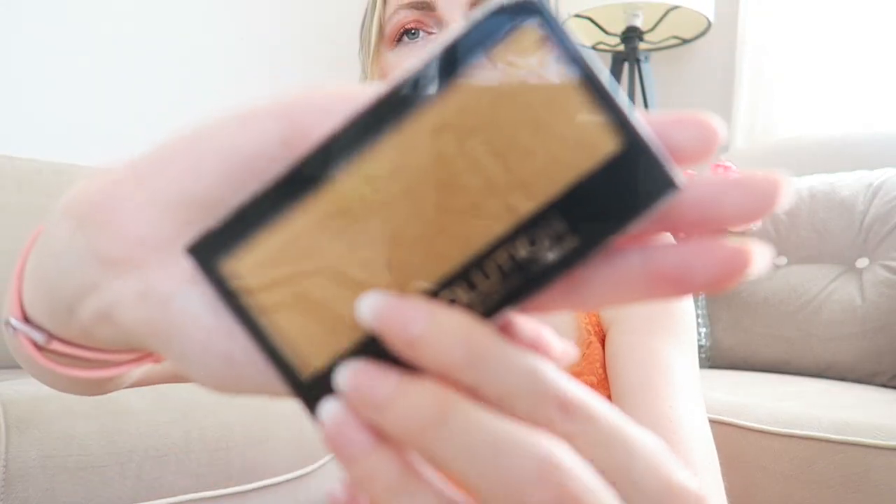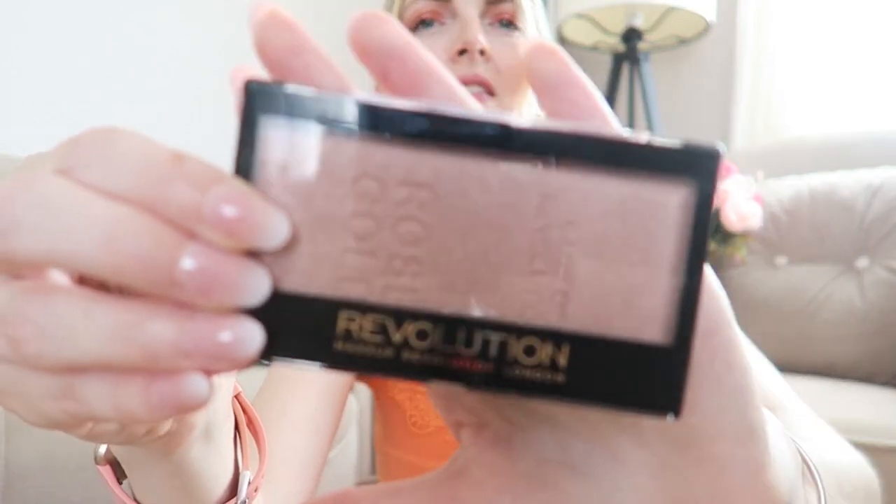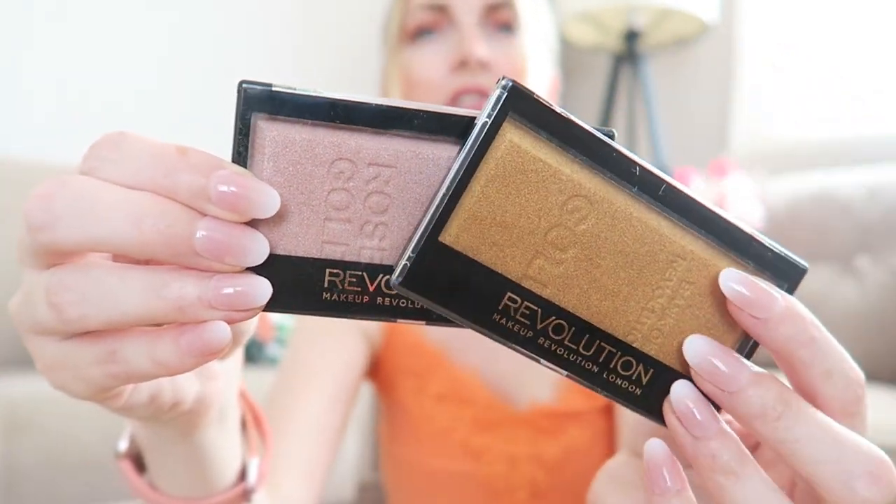Now let's go through the new makeup products. The first two things I got from my sister are these Revolution highlighters. I love Makeup Revolution — the price-to-quality ratio is absolutely great. The first is a pink highlighter called Rose Gold in Gold, and the second is a golden highlighter called Gold in Gold. You can obviously also use them as eyeshadow. They're both very pretty.